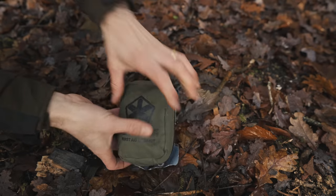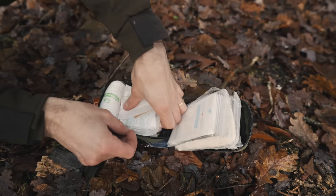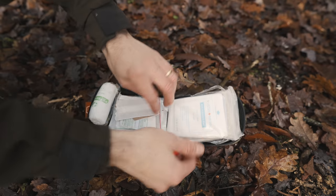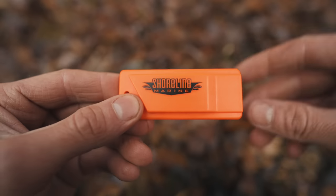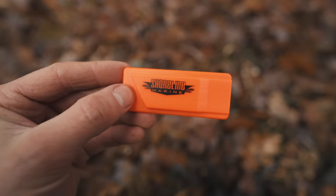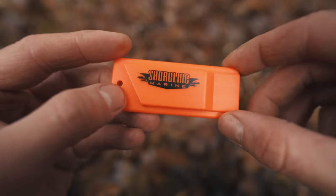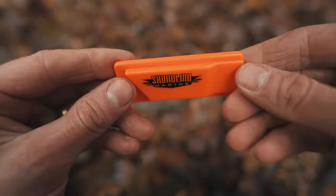Being able to whistle for help is a pretty good skill to have. The chances are a high-pitched whistle will travel further than the sound of you shouting. I can whistle pretty easily, but I still always carry an emergency whistle in my first aid kit. The particular model I have is a shoreline marine whistle, for two reasons. Firstly, it's essentially a flat whistle, so it takes up much less space in the first aid kit and allows me to carry other important items in there.